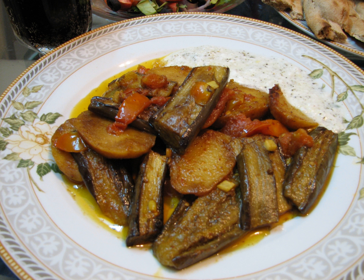Eggplant papuchaki is a typical Aegean dish found on both Turkish and Greek sides of the Aegean Sea. Papyak is a Persian word — in Turkish it is called papash, meaning shoe or slipper.